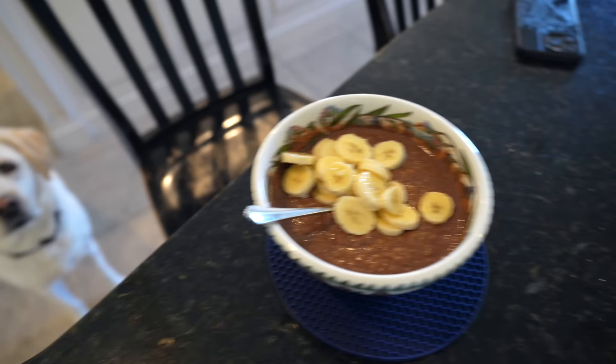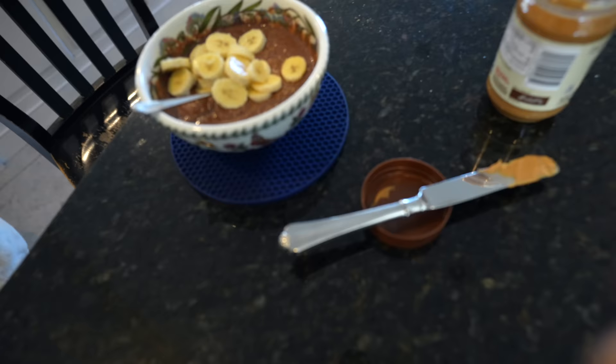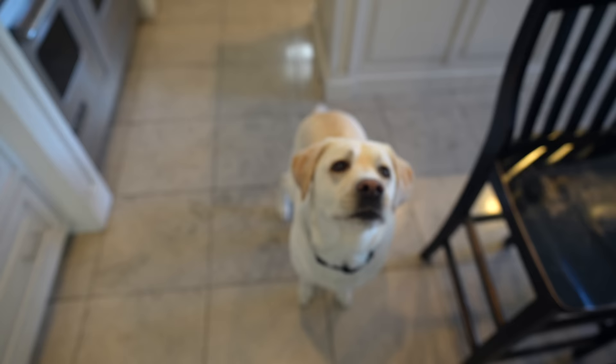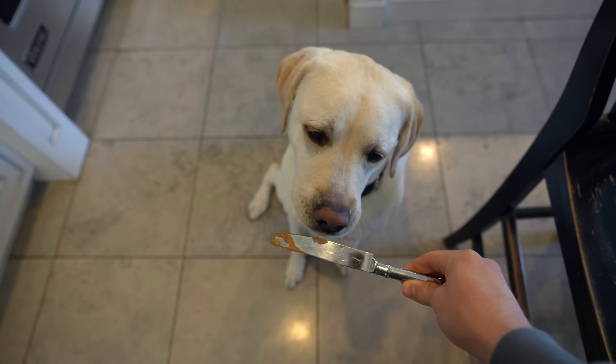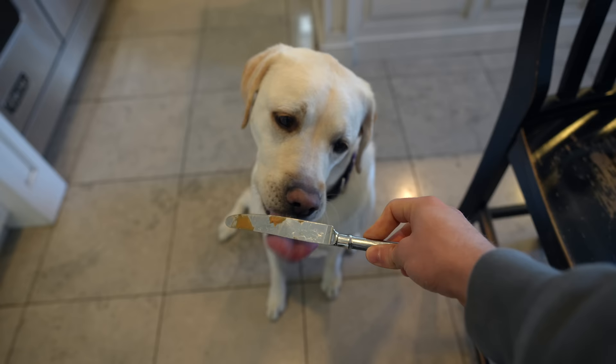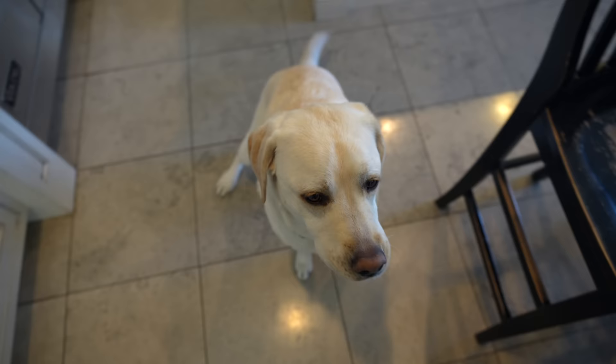Our oats are made. We've got our peanut butter in there, banana cut up. Maisie knows that she gets the peanut butter knife when I make my oats, so she's going to sit and have her little treat.